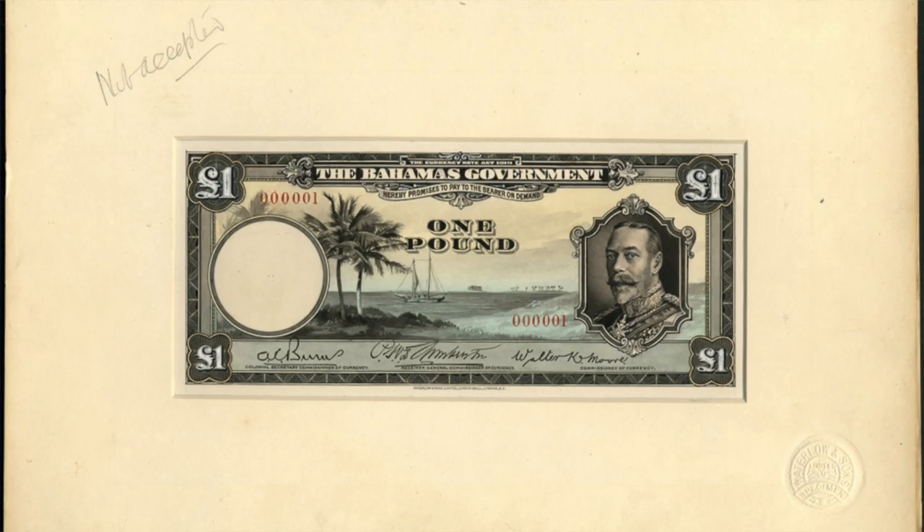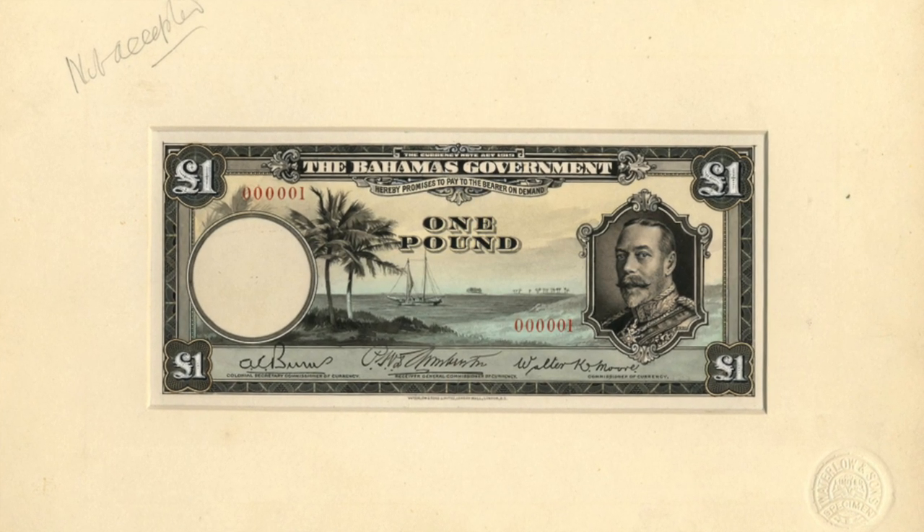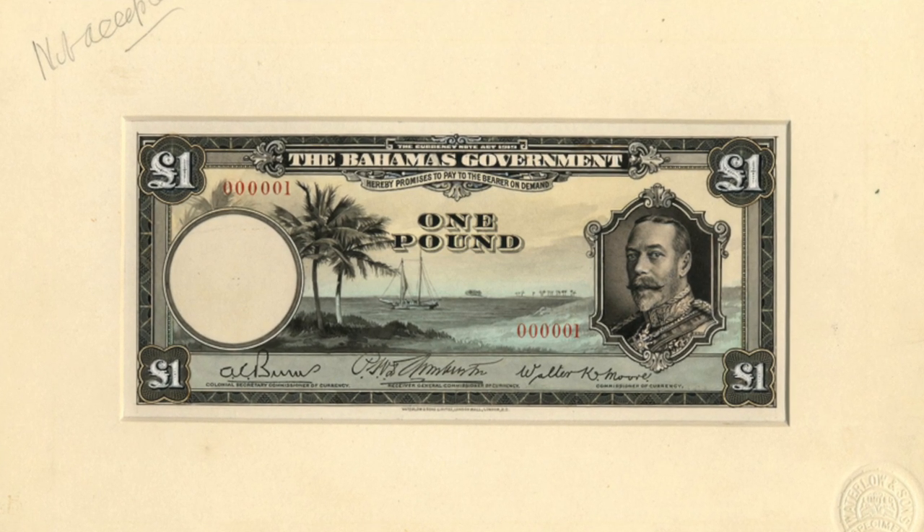I know you're either a coin man, a stamp man, or a banknote man. But to me, you've got a stamp market that has tens of millions of collectors, and a banknote market which is infinitely smaller — but here you've got something that's 20 times the size, much better printed, and a real piece of history. What's not to like about something like this? And prices for banknotes, although they have improved enormously over the last couple of decades, are still relatively cheap.